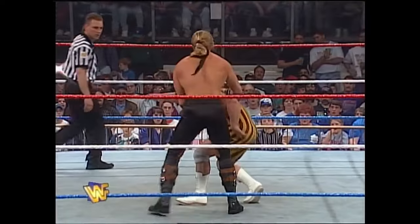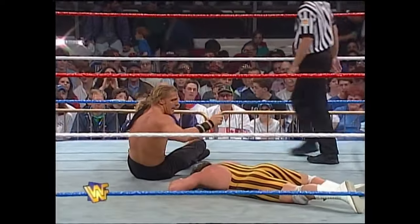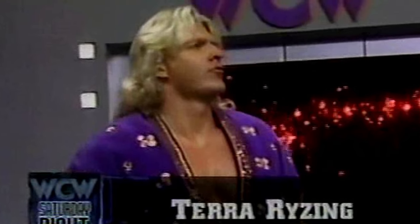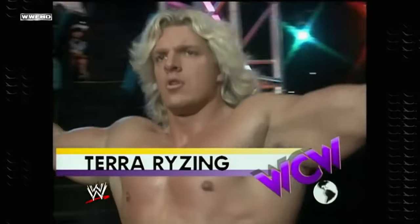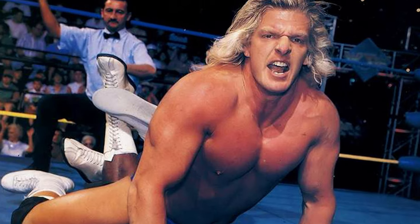Number 6. Triple H. You probably heard about the Pedigree Pandemonium, a move inspired by DDP's Diamond Cutter, but it wasn't Triple H's first finishing move. Terra Rising is a persona that Triple H used earlier in his career before adopting the name Triple H in WWE. During the Terra Rising era in World Championship Wrestling, Triple H had a finishing move known as the Inverted Indian Death Lock.